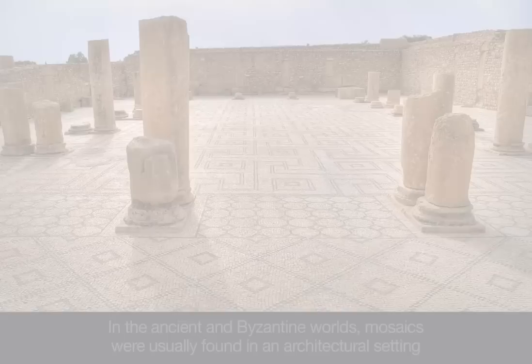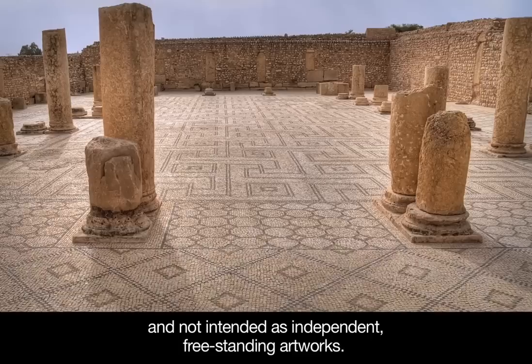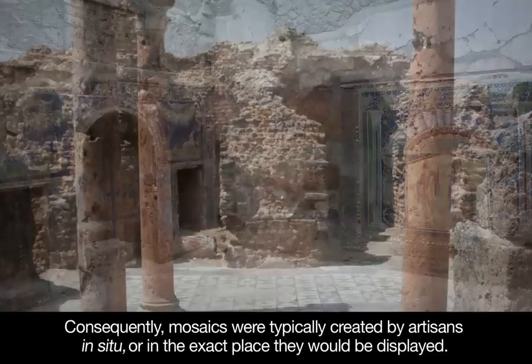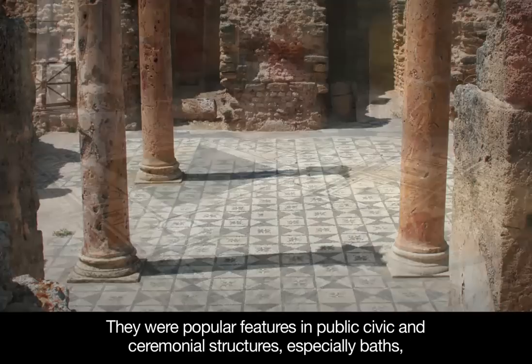In the ancient and Byzantine worlds, mosaics were usually found in an architectural setting and not intended as independent, freestanding artworks. Consequently, mosaics were typically created by artisans in situ, or in the exact place they would be displayed. They were popular features in public civic and ceremonial structures, especially baths, but have also been found in the remains of private elite residences.